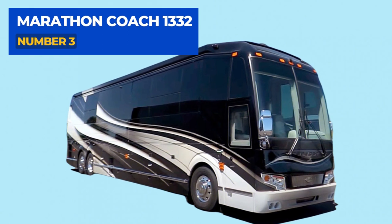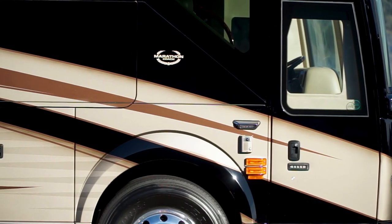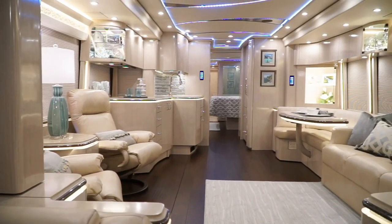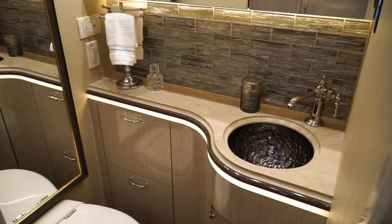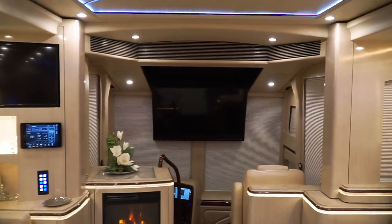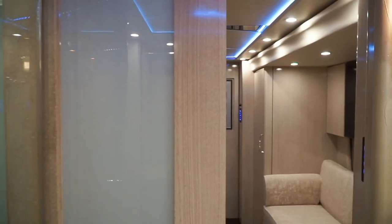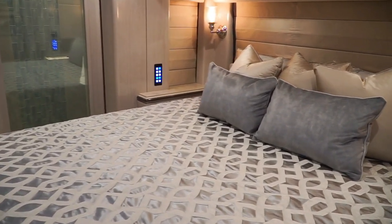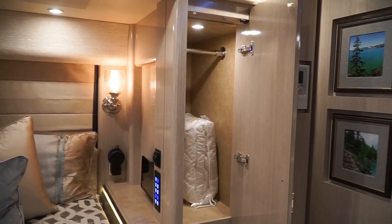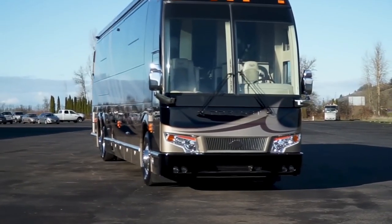Number 3: The Marathon Coach 1332. As a tribute to one of the world's most renowned coach builders, this machine demonstrates just how far you can take things. It features a warm leather and ebony wood interior, iPad controls on every wall in every room, a gorgeous bathroom fancier than what you'd find at home, a virtual fireplace, and multiple TVs. Large ceilings, flush windows, a massive master bedroom with an entertainment system, and a cockpit with 360-degree windows make it truly special. The $2.5 million price tag is steep, but anyone who buys it is unlikely to be disappointed.